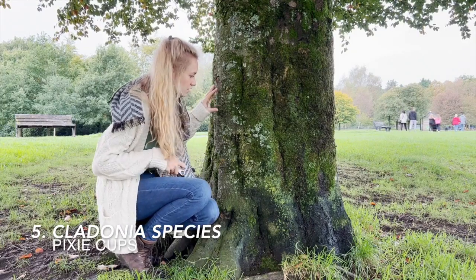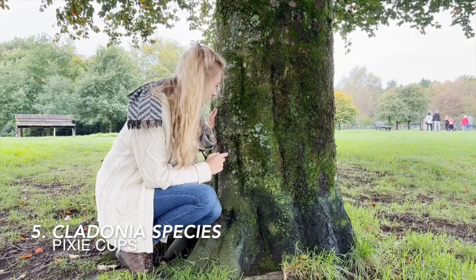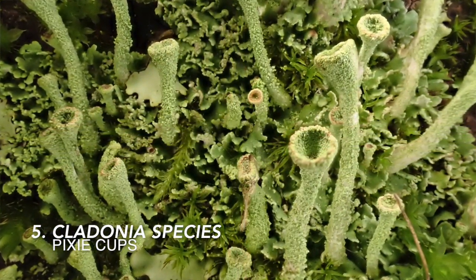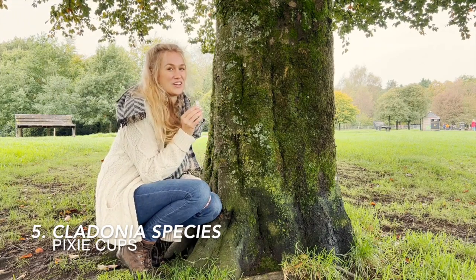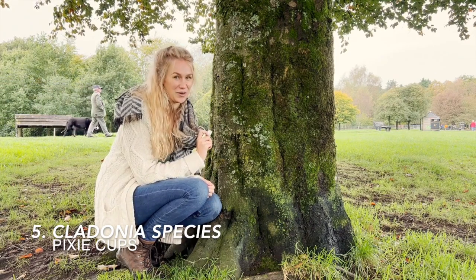The final lichen to make it into my top five can be found at the base of this mossy trunk here. And it's the pixie cup lichen, or one of the Cladonia species. When you look closely, you can see a scattering of trumpet-like structures, and when you look down the hand lens it feels like you're being transported into an entirely different world.